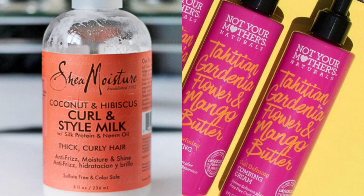Then I repeat the process with these two products. In the morning, all you have to do is put some water in — or water and leave-in conditioner. I don't wash my hair every day; I wash it about two or three times a week. The more you wash curly hair, the drier it gets. Try to designate a day to make it your wash day.